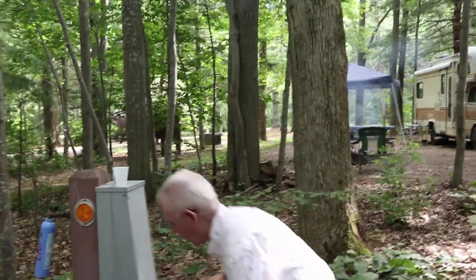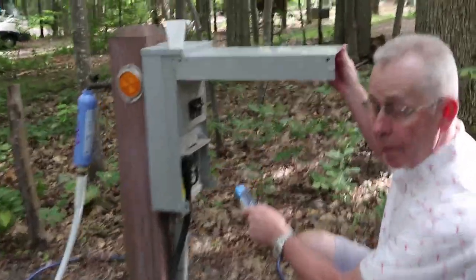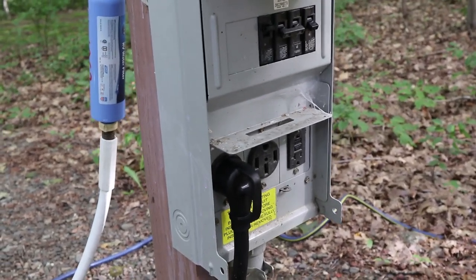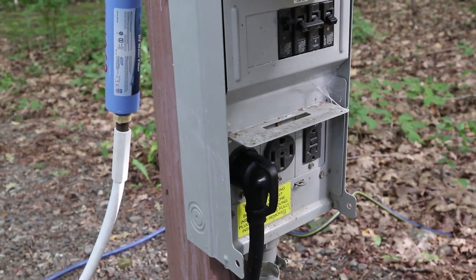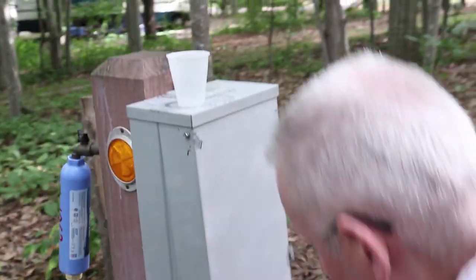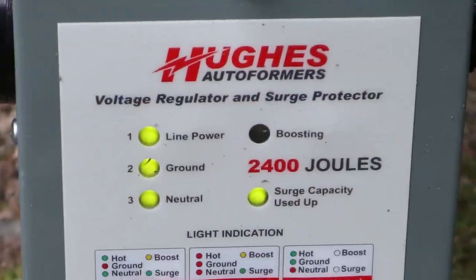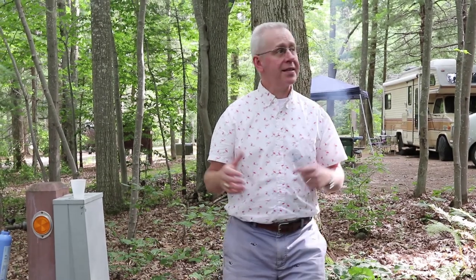The electric is actually pretty impressive for a state park — you've got 30 amp, 50 amp, and 20 amp available. I'm hooked up to the 30. This site is recommended for RVs 30 feet or less. The autoformer is not boosting, which means the power is good. We're not running the air conditioner — it's in the 70s and absolutely gorgeous outside.